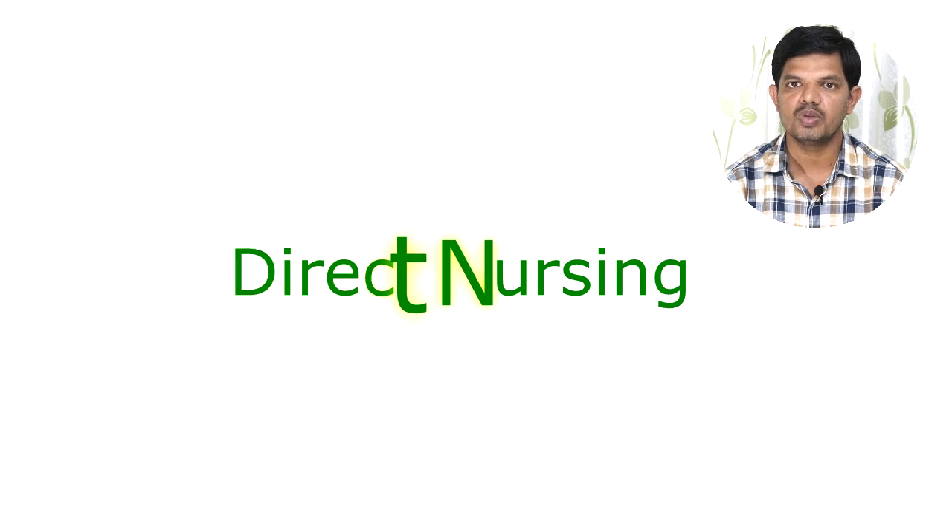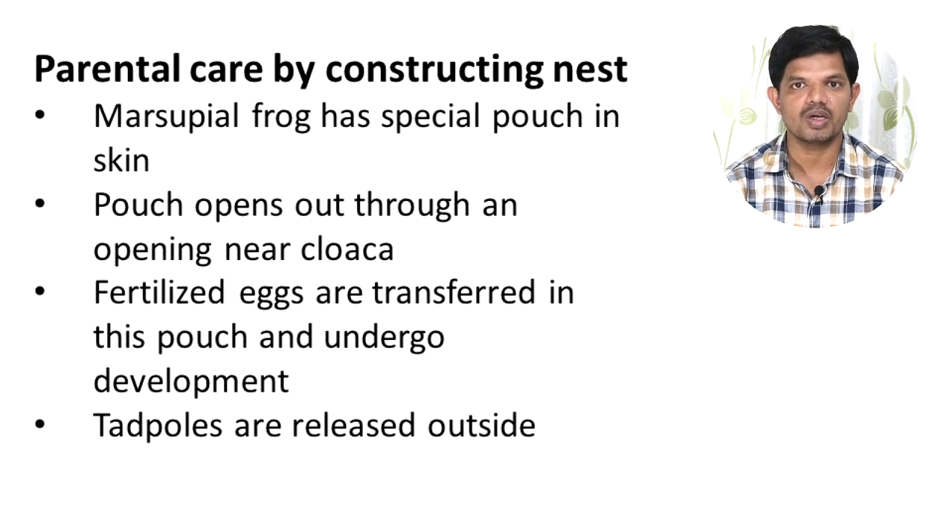The other way parents show care is through direct nursing, which is more advanced than protecting eggs and larvae by constructing nests. In the case of the marsupial frog, which has a special pouch in its skin opening near the cloaca, fertilized eggs are transferred into this pouch where they undergo development and tadpoles are liberated outside.